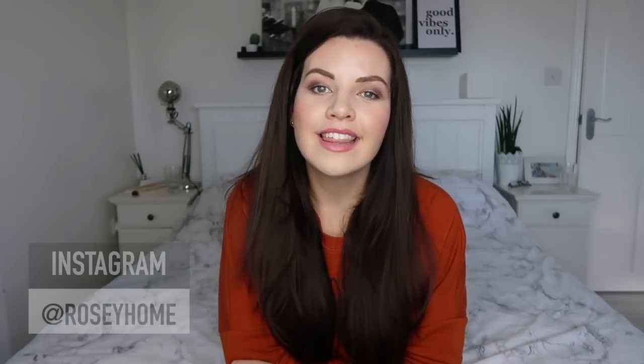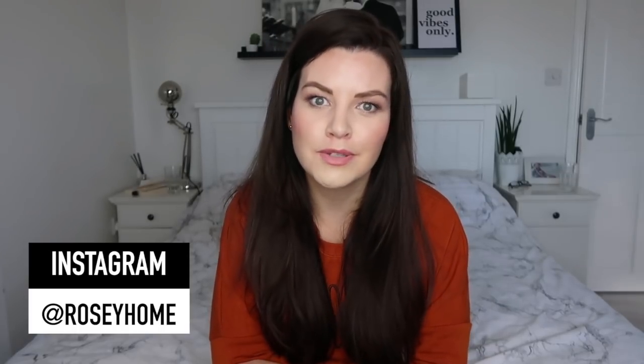Hi, I'm Sarah and welcome back to my channel Rosie Home. I share things all about motherhood, homemaking, lifestyle, fashion and travel, so if you enjoy those kind of things please do subscribe to my channel.